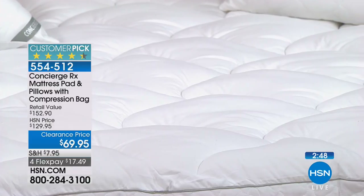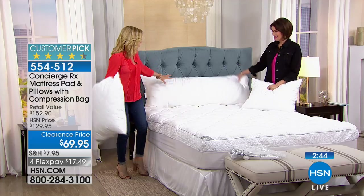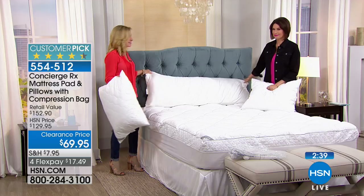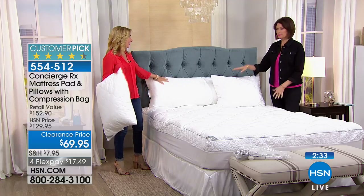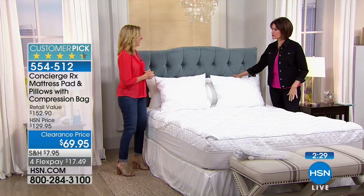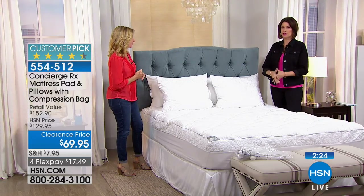We also have a body pillow available — new, with cooling moisture-wicking technology at $39.95. It's like a new best friend. Perfect to prop everything up. Use the HSN app or HSN.com express ordering to get through — we are very busy with this. It's one of the best deals you'll find on a mattress pad this complete.